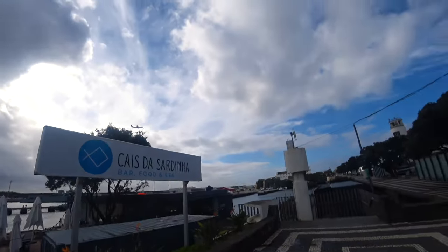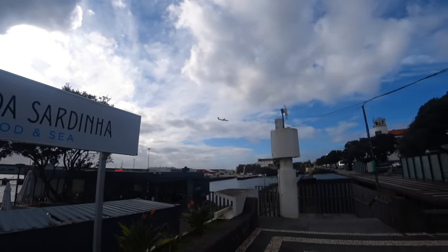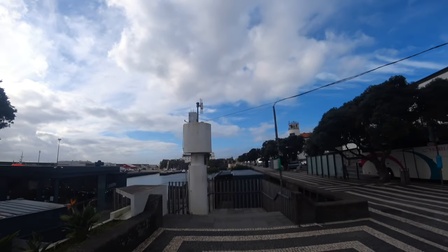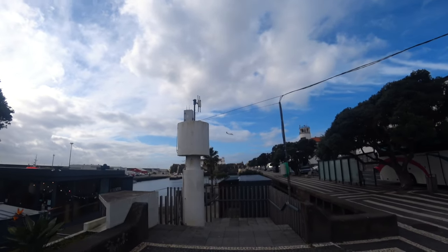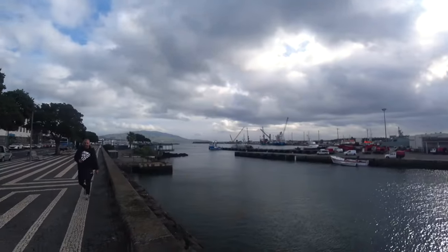And as if to prove my point about how close to the airport we are... If you want to see what it's like to fly on one of those aircraft, there are other videos on this channel of my flight to and from the island of Pico.